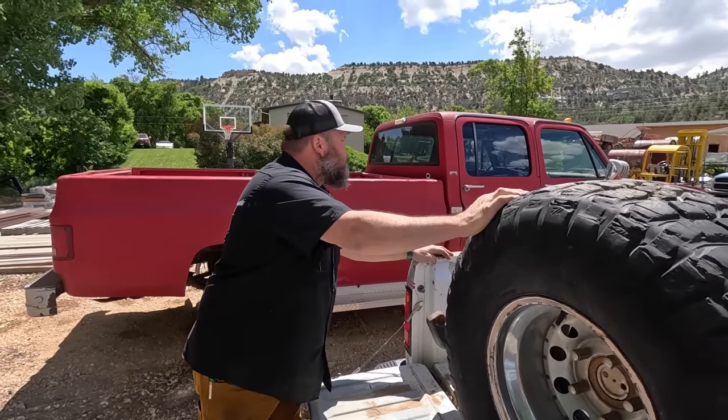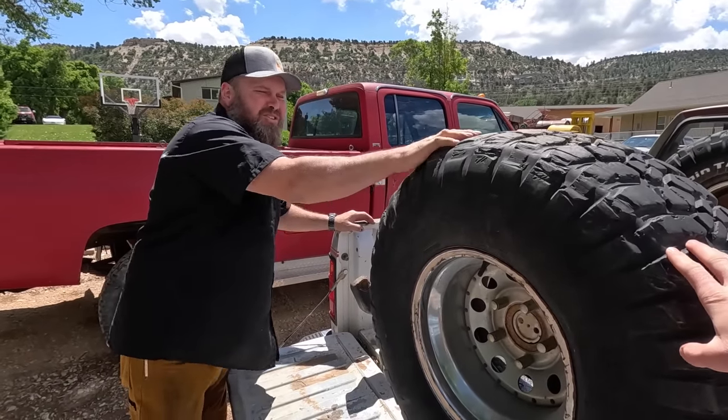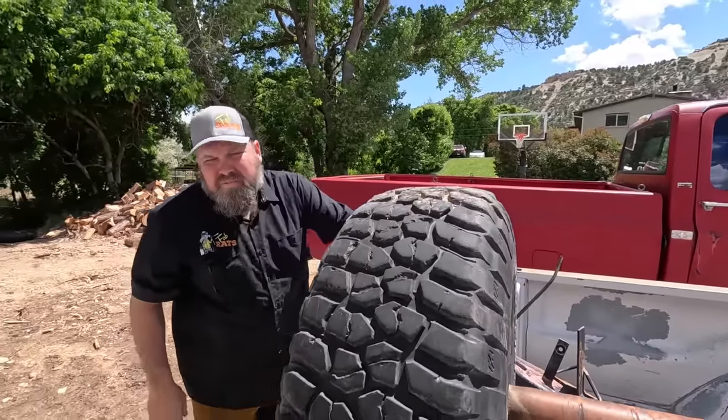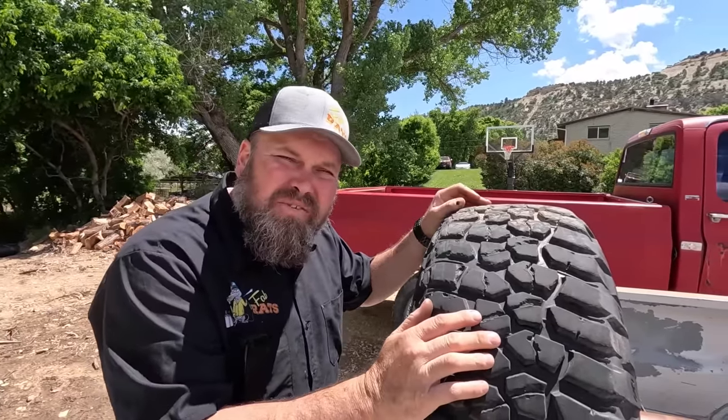You know what we need to do? Lift it out and just stick it on a tire. These got miles on them — I mean, I'm down to drive them, but I don't know if my dad would let me. He wouldn't let me put them on Old Blue. Well, that's 'cause they're four times the size of Old Blue.